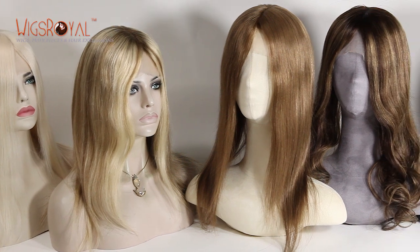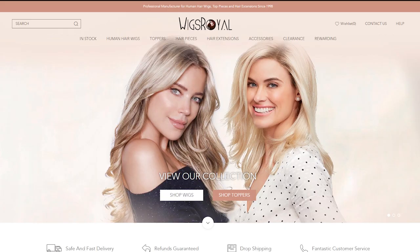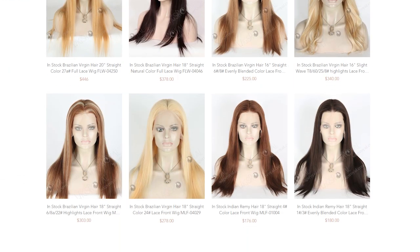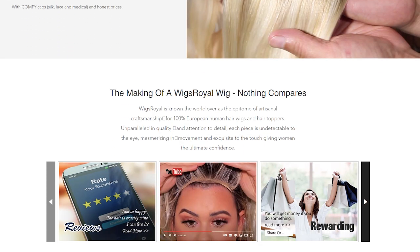Welcome to visit www.wigsroyal.com. Any suggestions, questions, or comments — welcome to write to info@wigsroyal.com. Please remember to subscribe to get the latest hair trends, newsletters, company news, and so on. Thank you, see you next time.